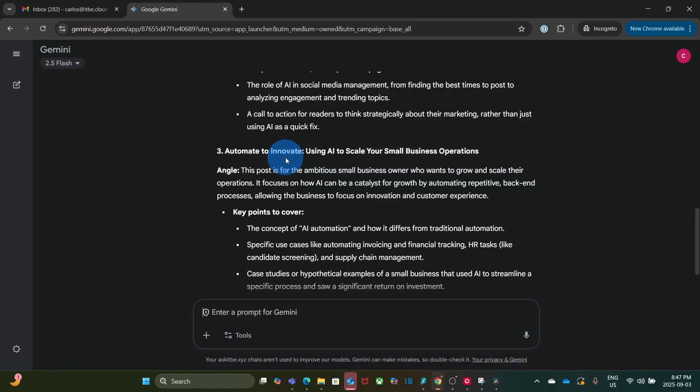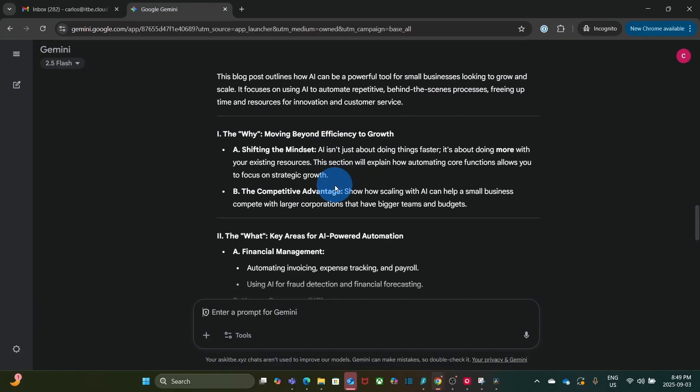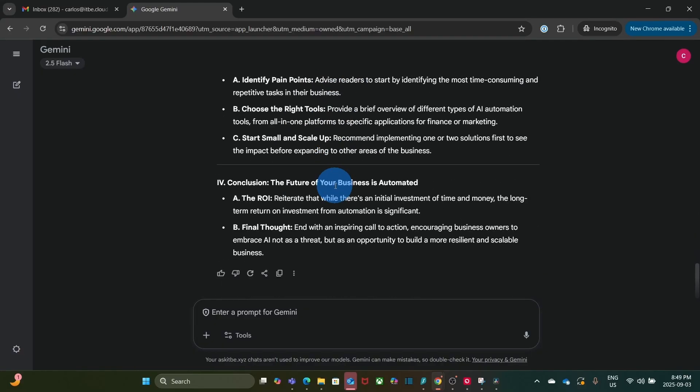You can then follow up with a new question. For example, I typed: make number three into an outline. And here you have the result. You can continue interacting — for instance, asking Gemini to create a summary for a specific blog idea.